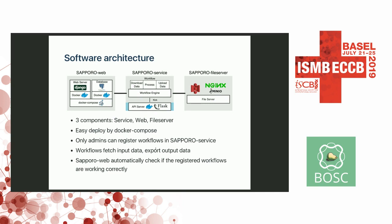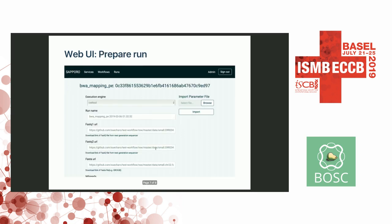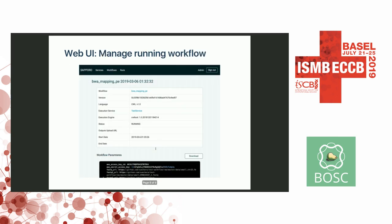We use Docker Compose to deploy the system easily. Only administrators can register workloads in the support service node. The support web node has a function that automatically checks if the registered workloads are working correctly. This is the user interface. Users can select workloads predefined by the administrator, and users can provide the input data — you can see a form with a URL for the FASTQ file, which users upload to the data node. The user can run the workload and manage the status of the running workload.